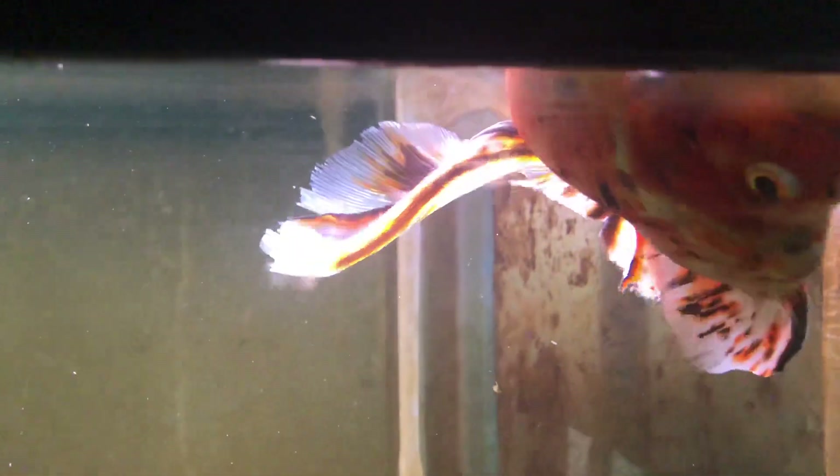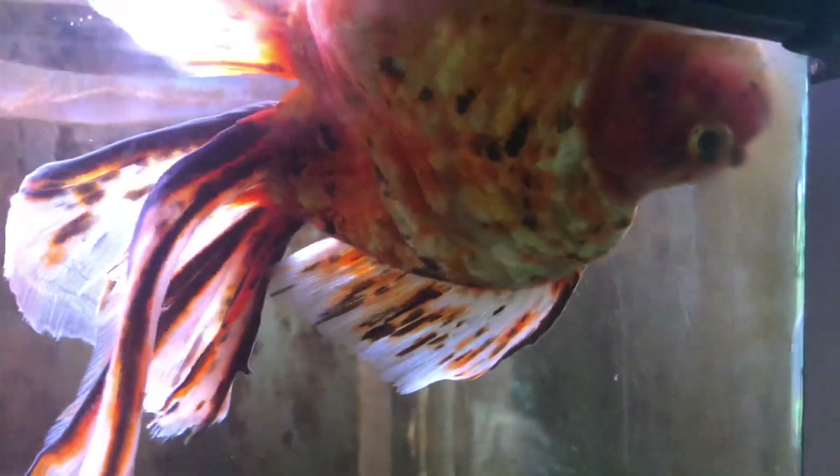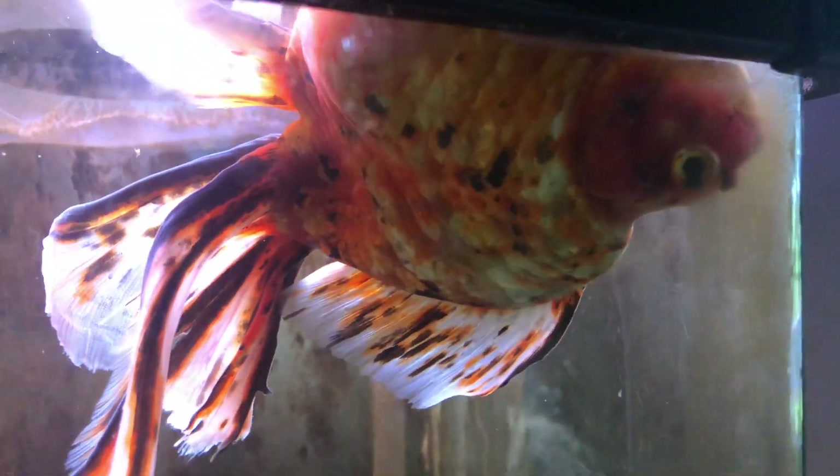I'm hoping someone can give me a really good solution to get him sorted out that doesn't necessarily involve eating, because he doesn't seem to be eating easily on his own. You can see he can't really swim properly — he's swimming on his side, not going down in the water, staying mostly at the top. If anyone's got any ideas how I can sort this out, let me know — it's an amazing fish.